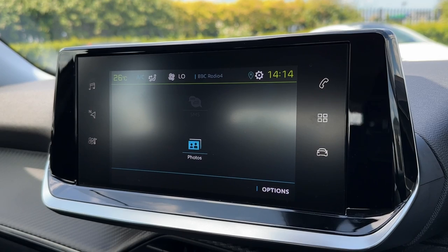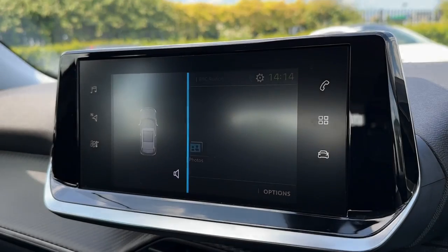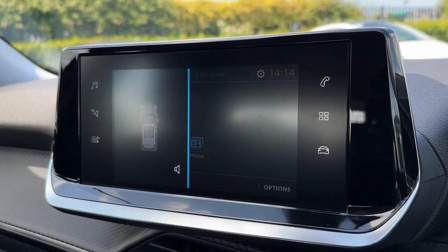It even comes with an option to view SMS messages or photos. Your parking sensors come up with a diagram on screen as well, so it's easy to see where obstructions are when manoeuvring.